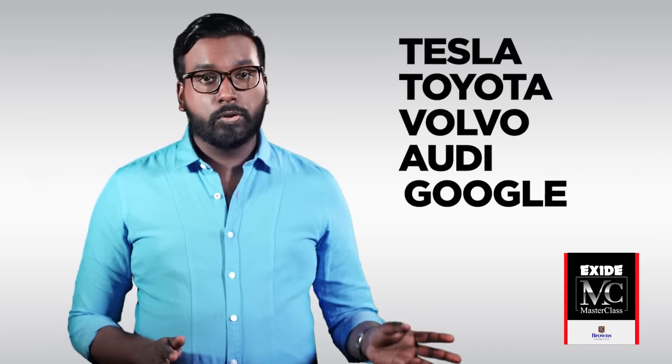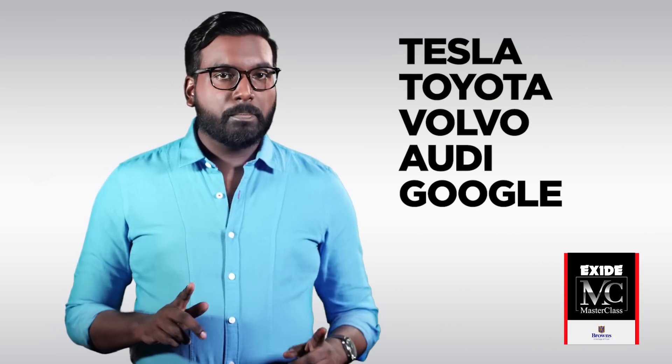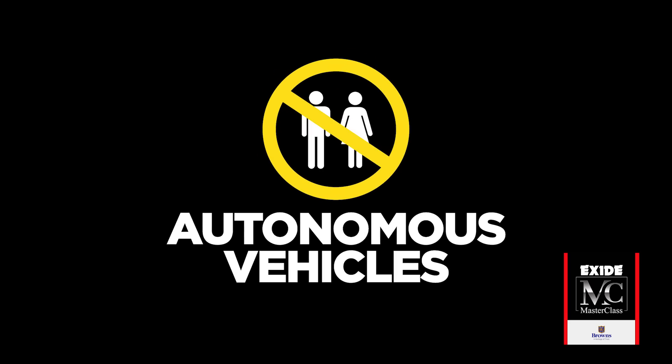Tesla, Toyota, Volvo, Audi, Google — what do all of these companies have in common? Autonomous vehicles.